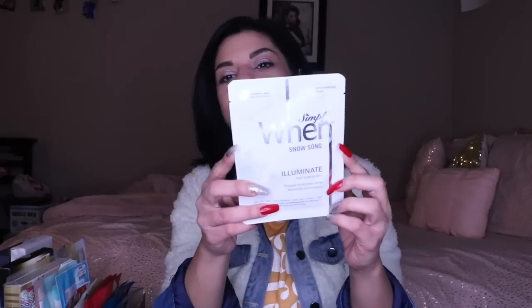Next we have the Simply When Snow Song Mask. I've been saving this one because it's really pretty — it's got snowflakes and it's really cute. It's for illuminating dull-looking skin. The brand When — I really like them for sheet masks, another solid brand, though they can be a little pricey at times.